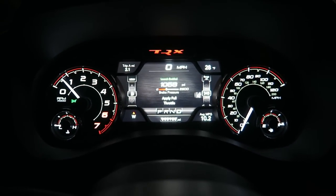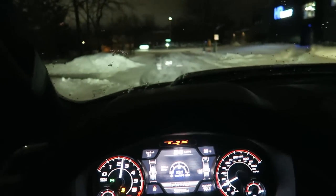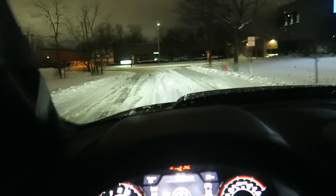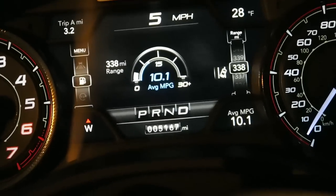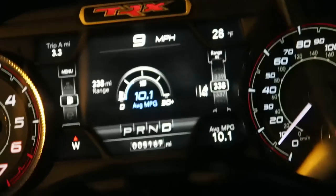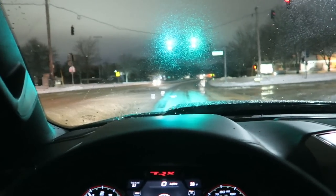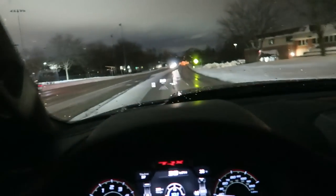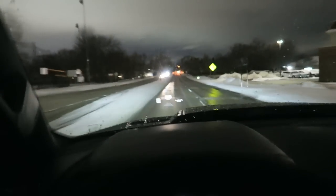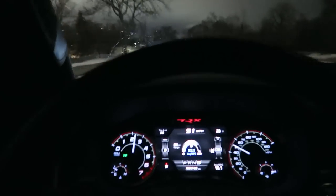Launch enabled, foot on the brake, gas. Yeah, that didn't really work but that was still hilarious. Average MPG of 10.1 - I'm going to change that. Not for the better though, definitely not for the better.